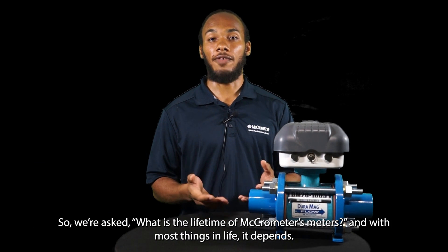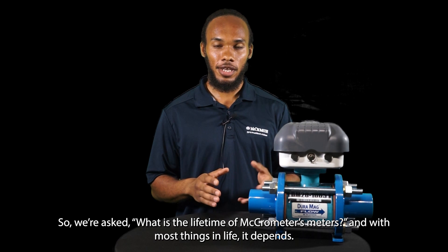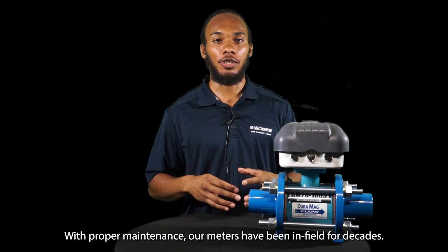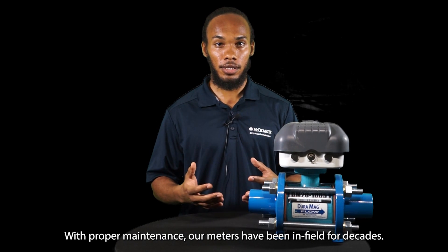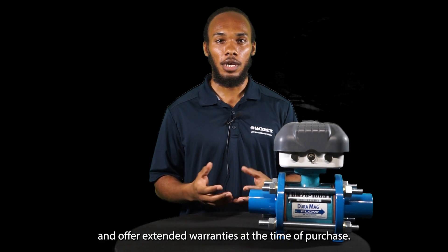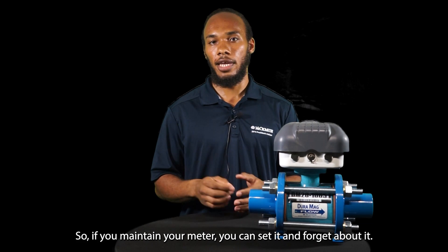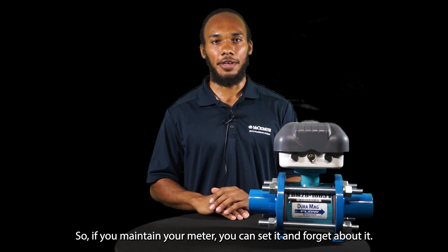We're asked: what is the lifetime of Micromer's meters? And like most things in life, it depends. With proper maintenance, our meters have been in the field for decades. As a standard, we offer ranging two- to five-year warranties. We have confidence in our product and offer extended warranties at the time of purchase. So if you maintain your meter, you can set it and forget about it.